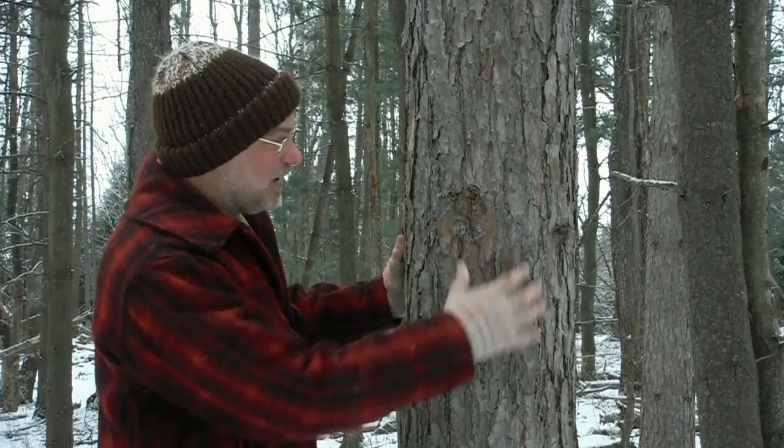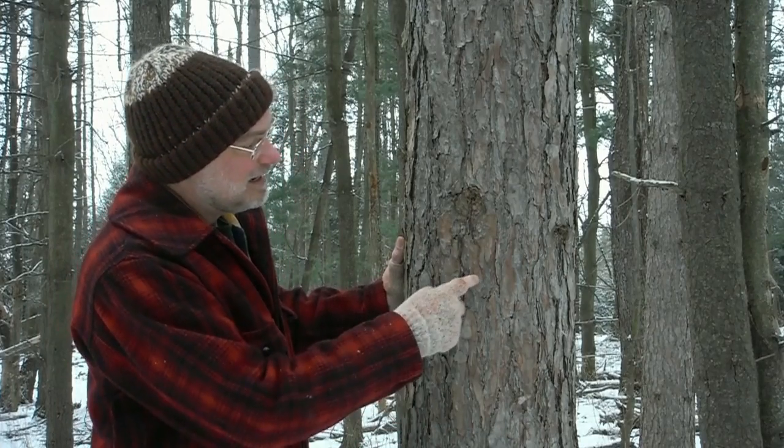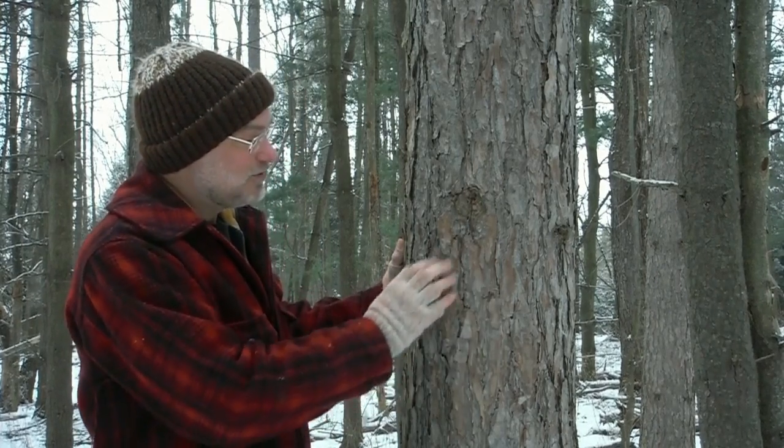Red pine bark is quite flaky. You can easily peel flakes off by hand, and that under-bark will be quite reddish, especially when the sun's shining on it. That's one of the giveaways.